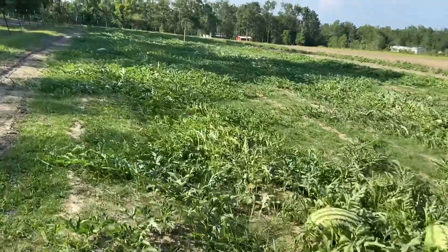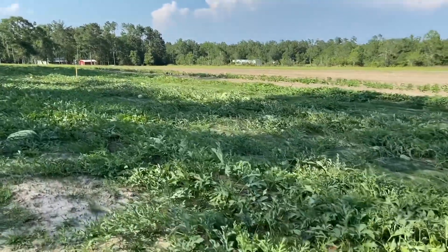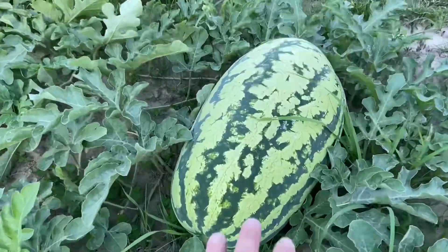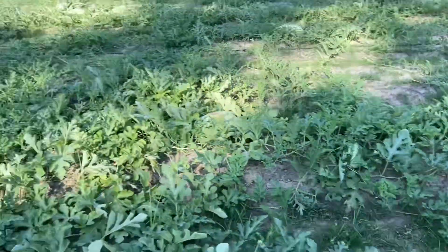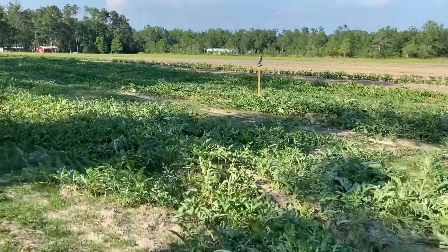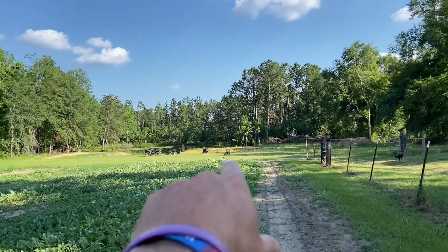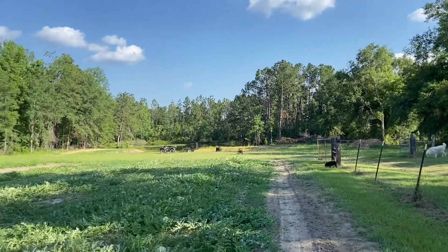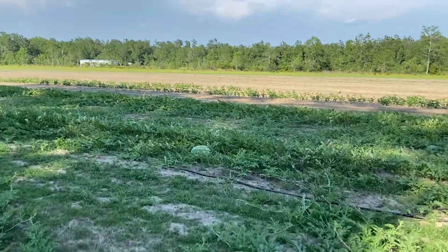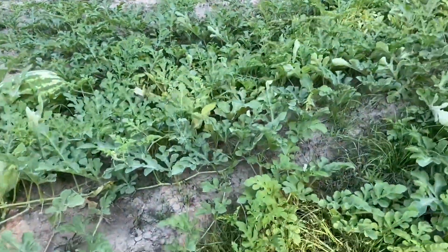Today's June 9th — this is what the watermelon patch is looking like. You might hear a generator running in the background. It is still very dry. We're getting some nice melons but we're desperate — desperate times call for desperate measures. Looking back down toward the pond, we've got a generator running and down in the pond we've got a little lift pump with a water hose ran up here.